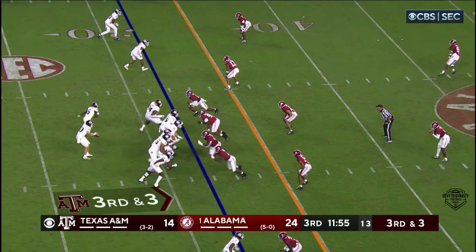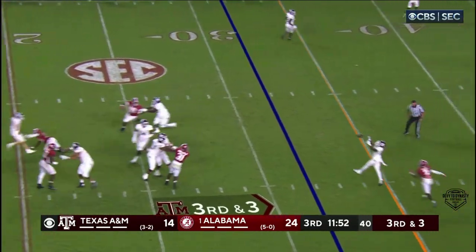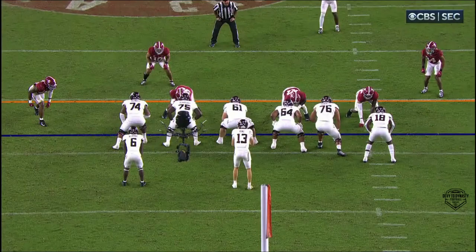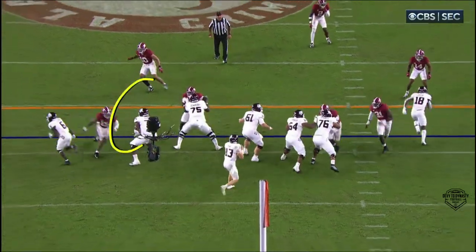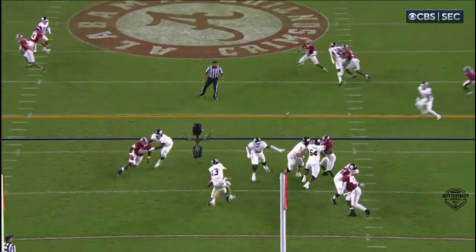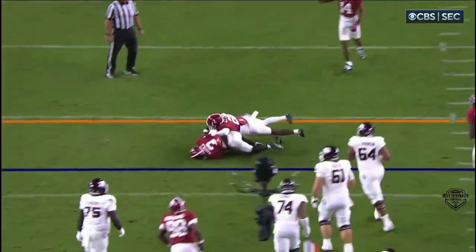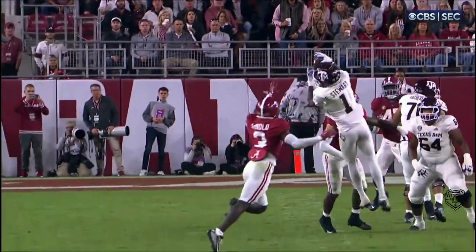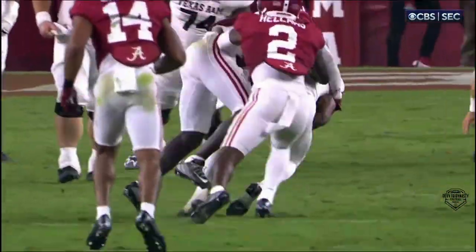Third down at three, and a jump pass — going to be short of the first down. Number 74 gets beat on the left side right here, inside again. Remember, he was a guard, moved out to left tackle for this game. And twice he's gotten beat inside and really forced an early throw.